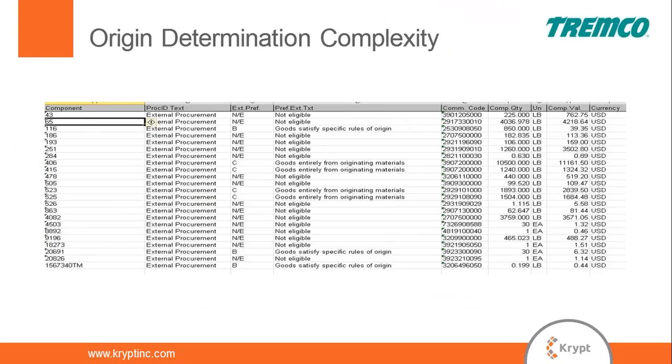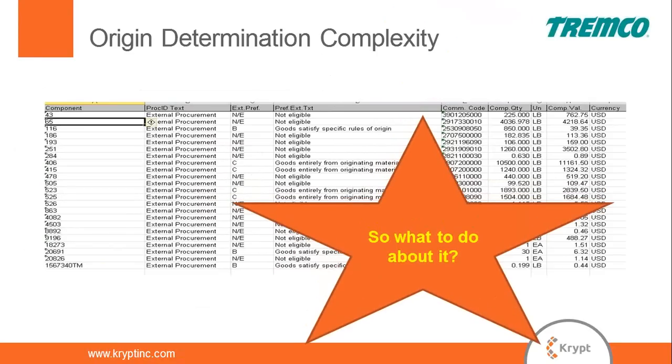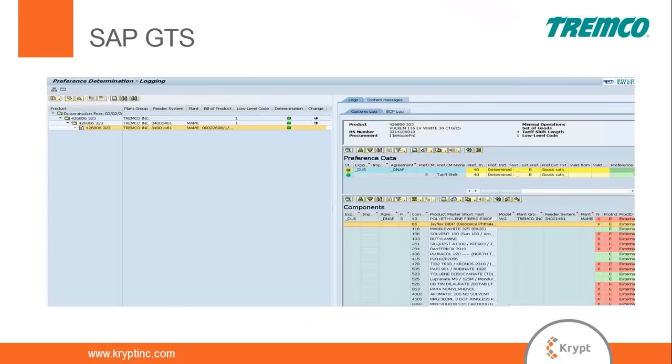What we have here is a bill of material from Tremco's system — the list of components, whether they qualify for NAFTA, their tariff code, and their value: all the key data required to make a final determination. This screen in GTS shows one of our products having its actual free trade agreement status determined. The final result: yes, this product qualifies for NAFTA.